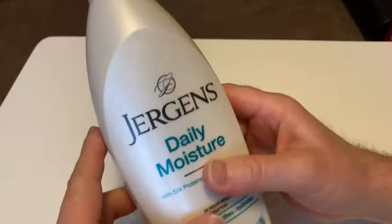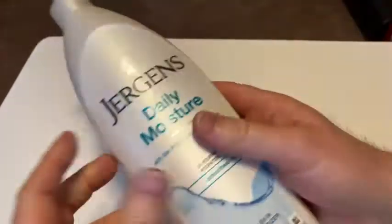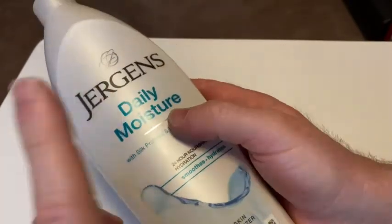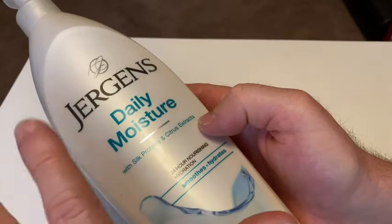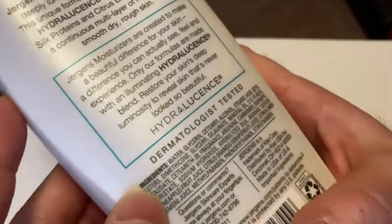Just my opinion here, but it's kind of like a budget-level body lotion. You get a lot — you get 21 fluid ounces in this container. I've used other Jergens products but not this one specifically. I don't remember, they had another lotion I used before in the past and I thought it was pretty good, so I'm expecting this is about the same.